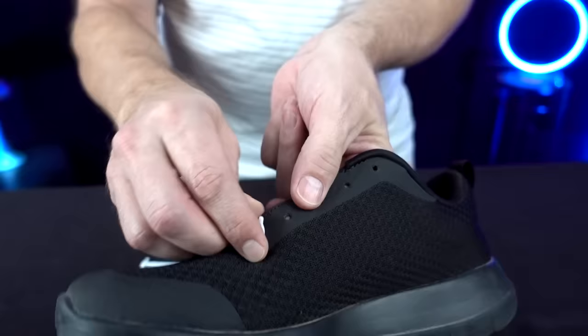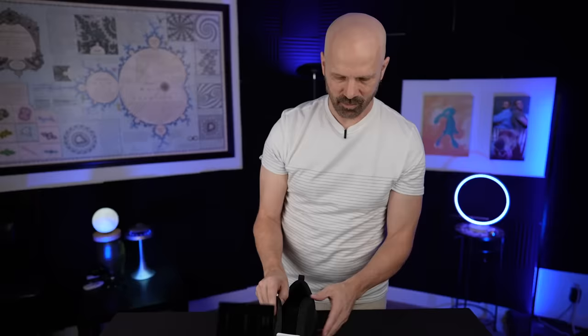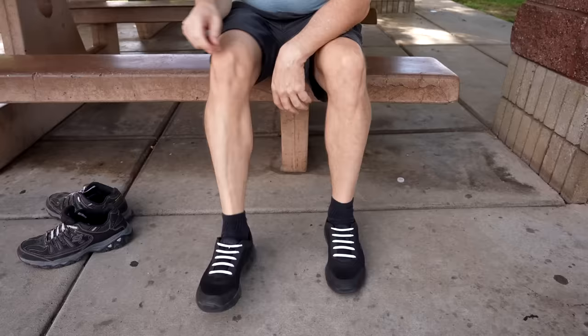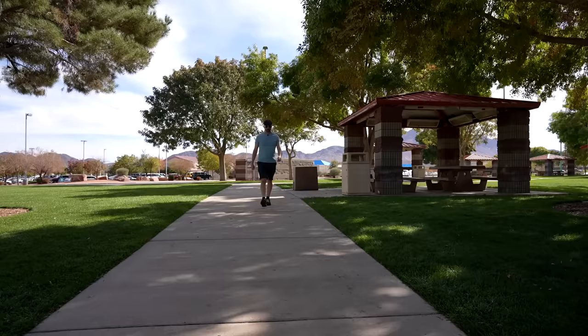These are actually silicone shoelaces. I fish them through the eyelets — we've got one lace done, only nine more to go. They're kind of just slip-ons at this point. Let's see how it feels. First test: they feel pretty nice, kind of tight, but I'm liking it so far.